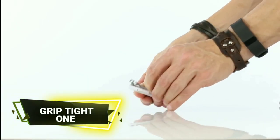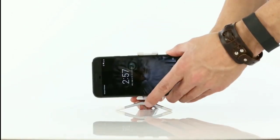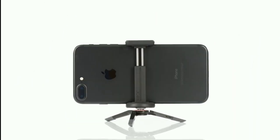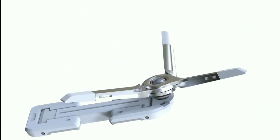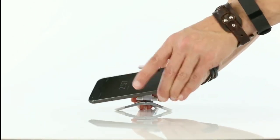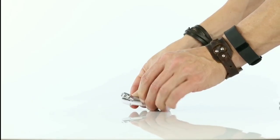The GRIP TIGHT ONE micro stand is a versatile and portable accessory designed to support a wide range of mobile devices, including smartphones, small tablets, and other handheld gadgets. Its adjustable grip mechanism allows for a secure fit for different device sizes.